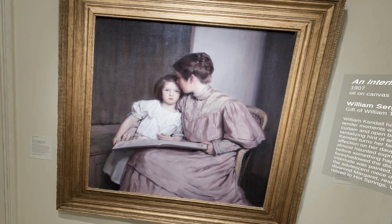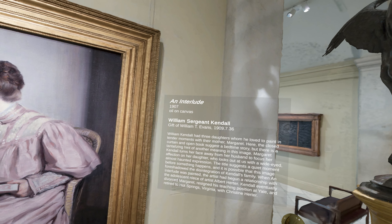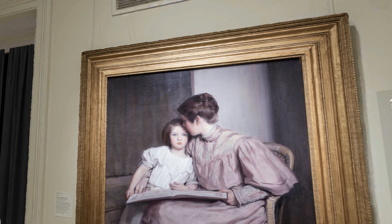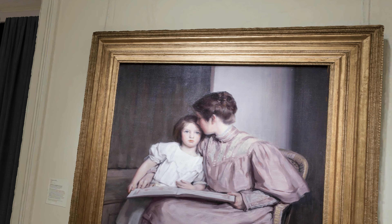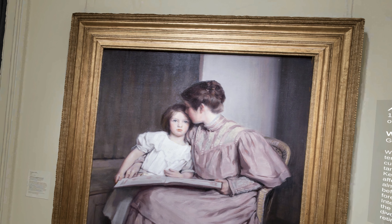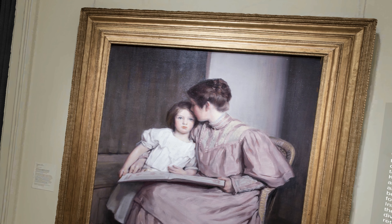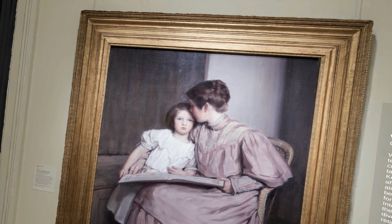This is The Interlude by William Kendall. In it, you see one of his daughters and his wife. At first glance it simply looks like a sweet scene of a bedtime story, but there's something else going on. Margaret turns her face away from her husband, the artist, to focus her affection on her daughter, while the little girl has a wide-eyed, almost haunted expression.